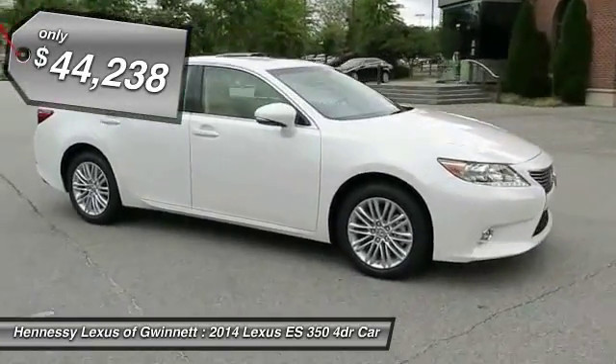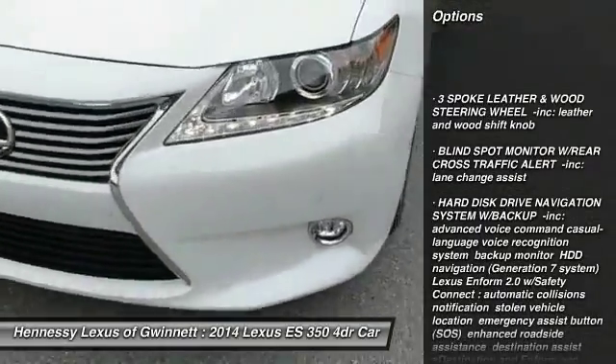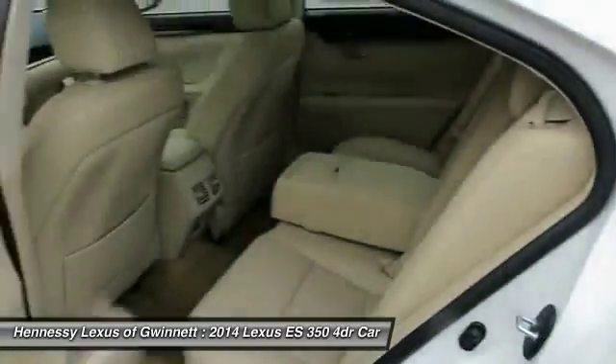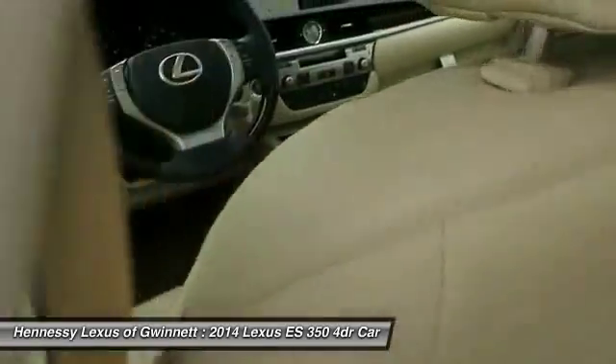Here are some of this vehicle's great options: anti-lock braking system, power passenger seat, CD changer, steering wheel audio controls, adjustable steering wheel, power steering, aluminum wheels, four-wheel disc brakes, AM FM stereo radio, rear defrost.